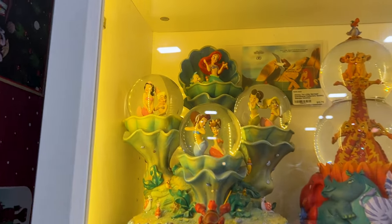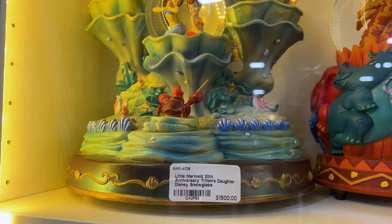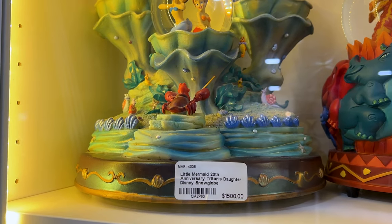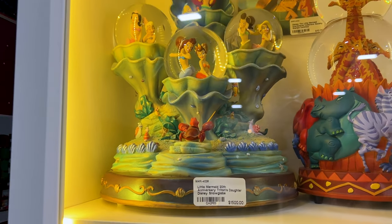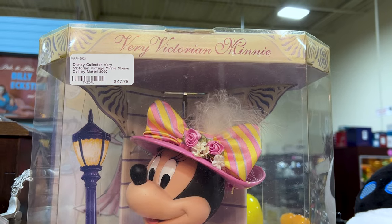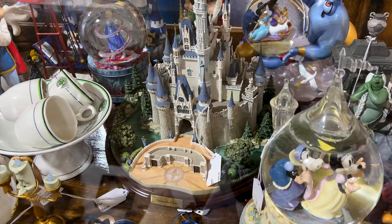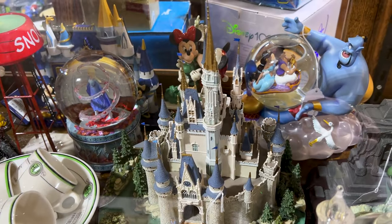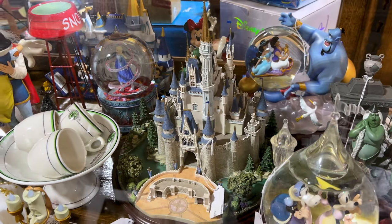Look at this beauty with all of Ariel's sisters and Sebastian. It's the 20th anniversary Triton's Daughter Disney snow globe — $1,500. Very Victorian Minnie, $48 from the year 2000. We've got a castle figurine. It is $1,000, but it does have the colors prior to the colors they have now.